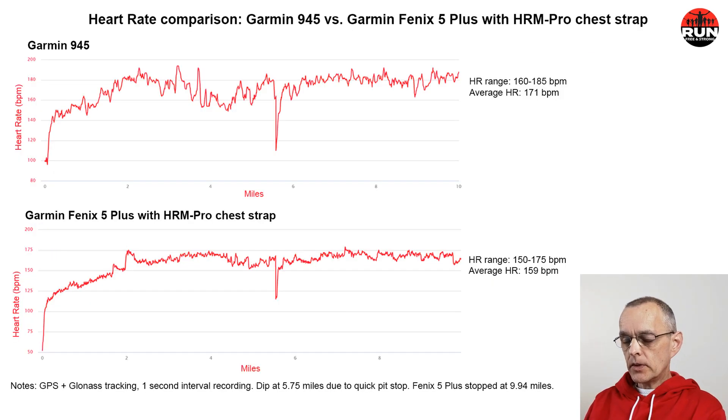Of course, when using heart rate, we should use a chest strap for accurate readings. The third comparison is heart rate: the Garmin 945 using its optical wrist sensor versus the Garmin Fenix 5 Plus paired with the Garmin HRM Pro chest strap. The chart on top shows the 945's optical heart rate sensor, while the chart on the bottom is based on the HRM Pro chest strap, which overrides the Fenix 5 Plus's optical sensor.